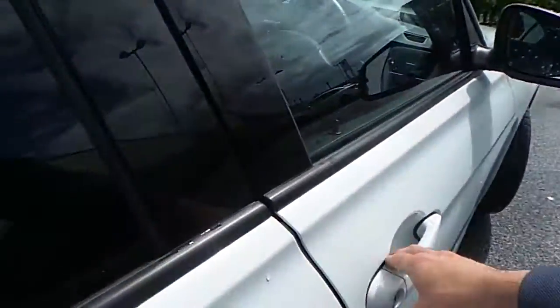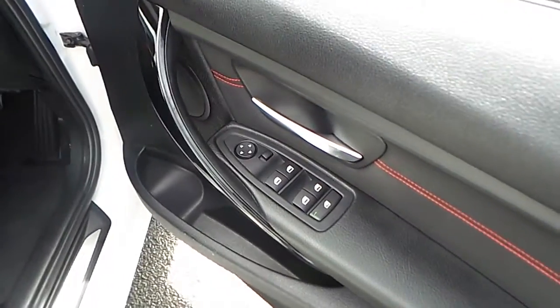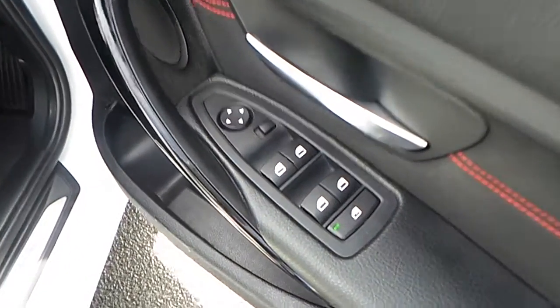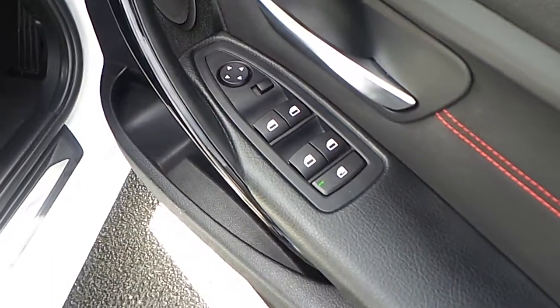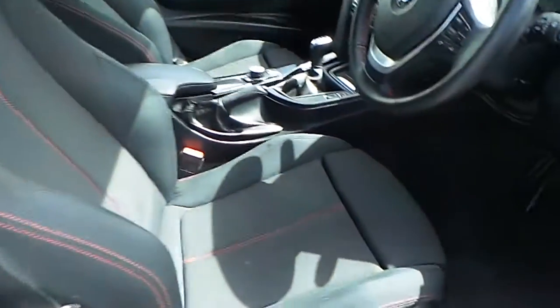Moving towards the front, at the driver's door we have the controls for the mirror and the controls for the windows, both in the front and in the rear of the car. We have sport seats in the front with leg support.